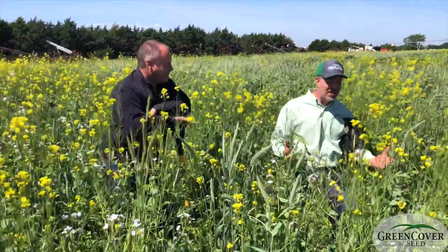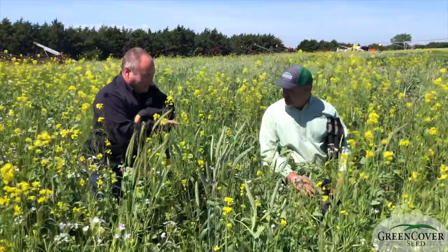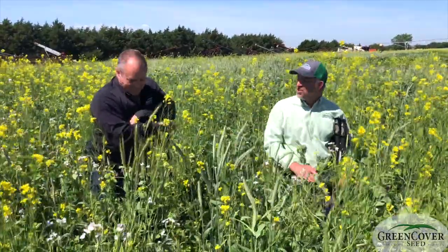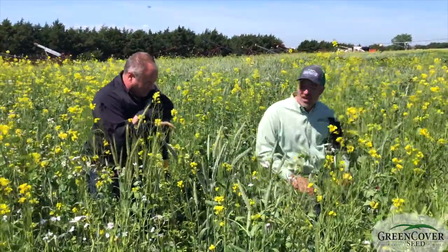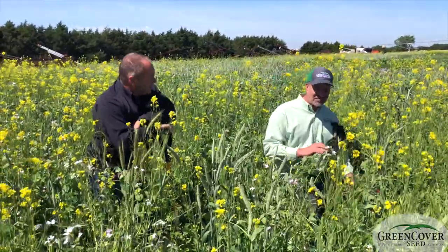So this plot that we're standing in here has 70 different things in it. And I would suspect that if we took the time and got down on our hands and knees, we could find all 70. Maybe that would be a good thing for the interns to do — a good intern project. Properly identified.